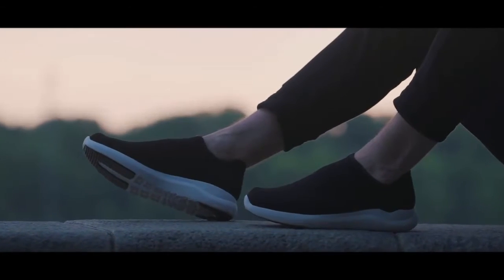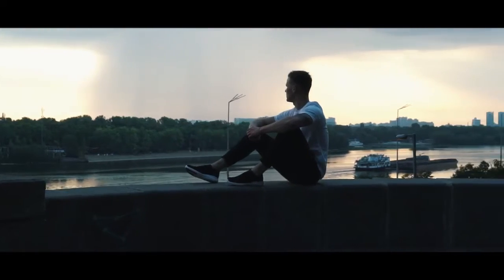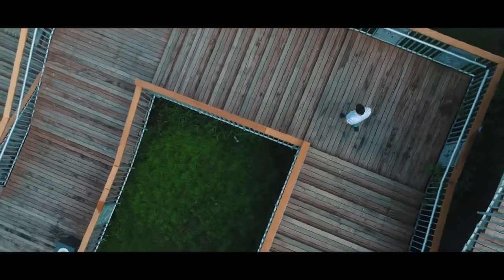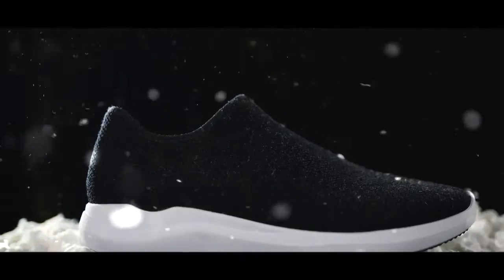It's a mix of your most comfortable slippers and your favorite outdoor shoe. A sanctuary for your feet, no matter if you're walking around the busy city in the hot summer, exploring nature's wonders in the snow, and everything in between.